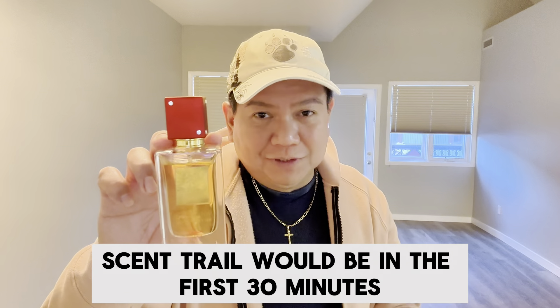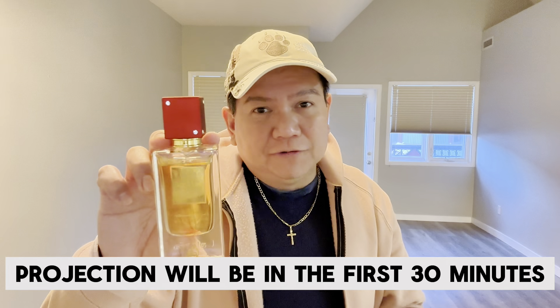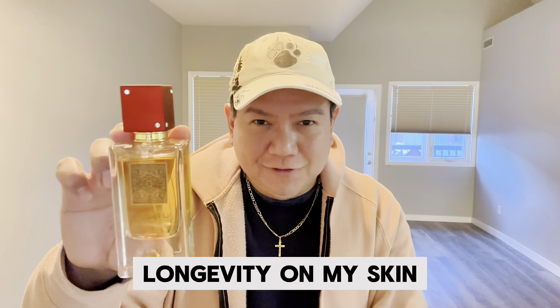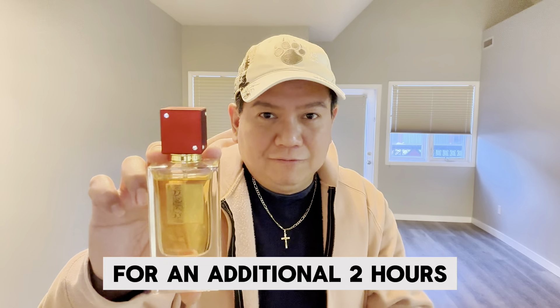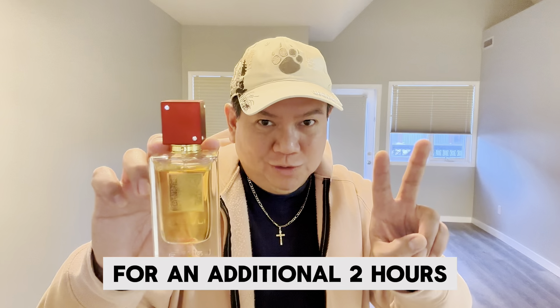Six to ten sprays. Sillage would be in the first 30 minutes. Projection will be in the first 30 minutes. Longevity on my skin lasts for about three to four hours, and it extends close to skin for an additional two hours.